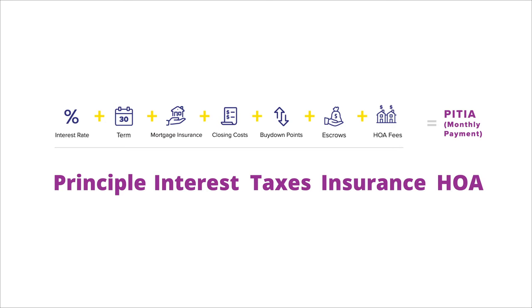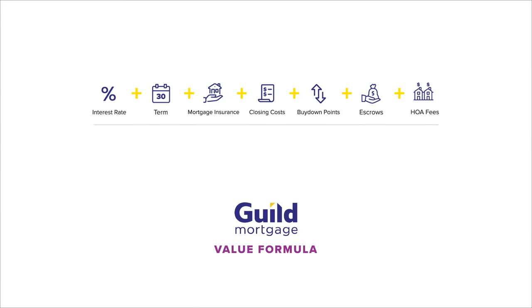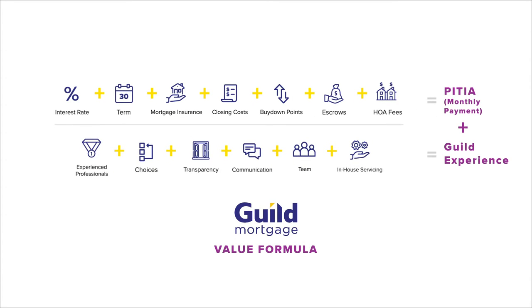What I have found is that as people focus on the numbers and the monthly payment, they actually need to realize that this is a huge life decision. I believe how it feels — the actual experience — is critical. This is why the next section of this formula is so important.